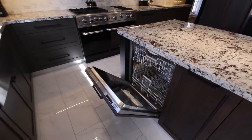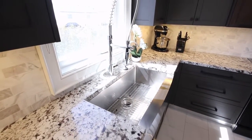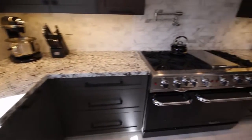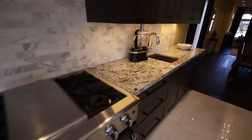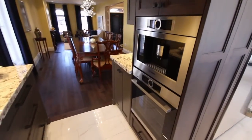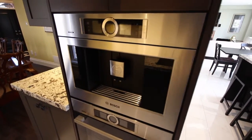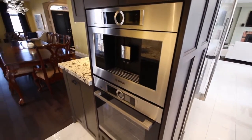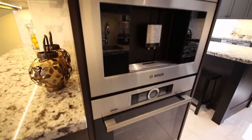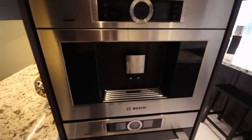And since we're talking about two, we have two sinks: one sink right here under the window and one sink over here as we walk towards the dining room. We also have a Bosch built-in espresso coffee machine with a remote control, a Bosch convection oven with a remote control, and a built-in warming drawer.